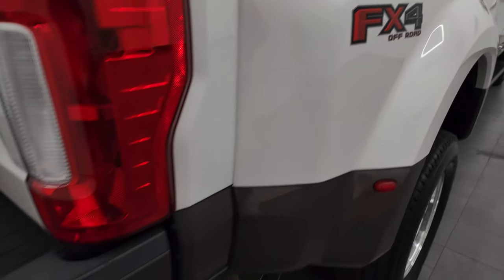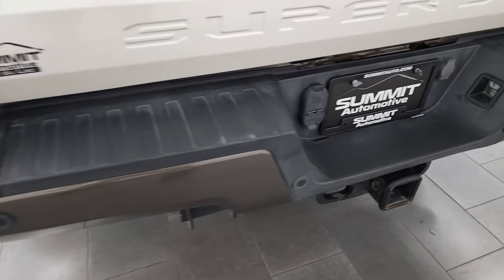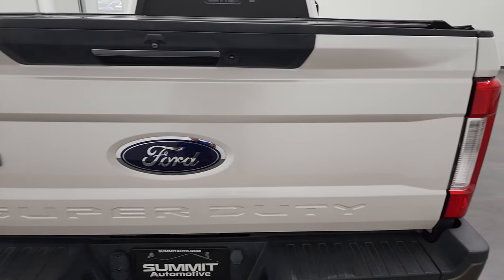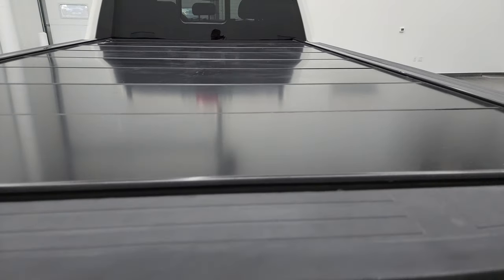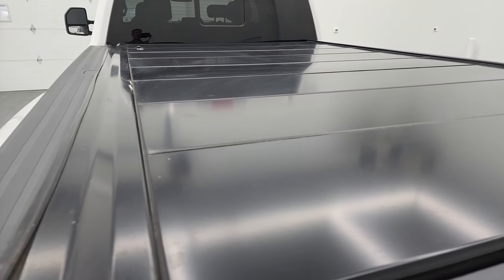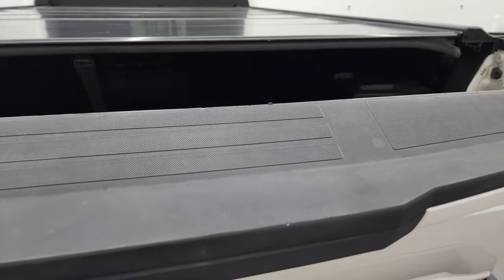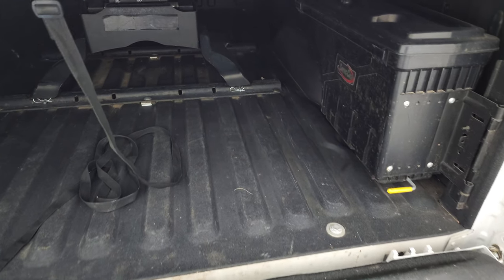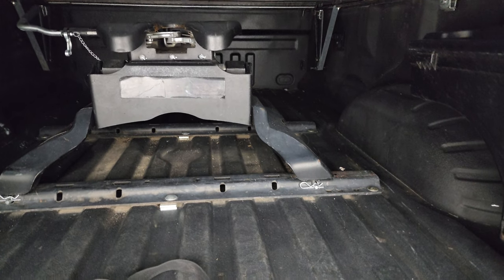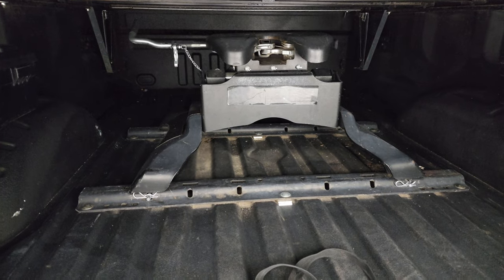FX4 off-road suspension package. Rear bumper is painted as well. You get the backup parking sensors, full towing package which includes the receiver hitch, 4-pin and 7-pin wiring. The tailgate is in really nice condition — I didn't see any dents or dings on there. This one does come with a Paragon fold-up tonneau cover. It does have the power drop-down tailgate, spray-in bed liner, and you get a couple of swing cases back here. This one also has a fifth wheel — you can see the fifth wheel bed rails and an actual fifth wheel back here.